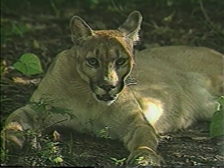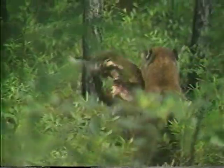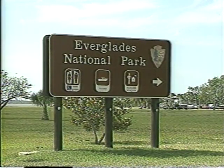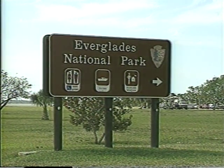Many of the 70 or so remaining Florida panthers have been captured and fitted with radio collars as part of a massive research effort aimed at increasing the population. A few more miles west, we turn off the Tamiami Trail and drive three miles south to Everglades City — the western entrance to Everglades National Park, the Wilderness Waterway, and the 10,000 Islands.